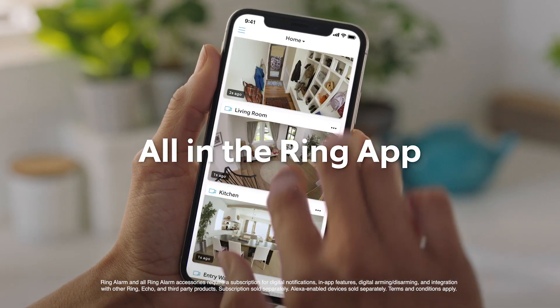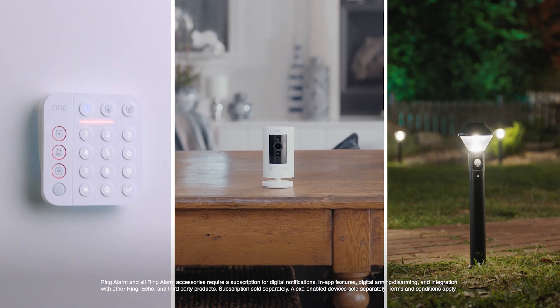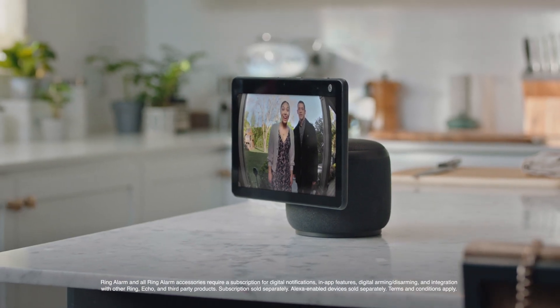And it's all right in the Ring app. Connects with Ring cameras, Ring alarm, lights, locks, and Alexa. "Hey, are you ready?" "Hey guys, I'll be right there." Awesome.